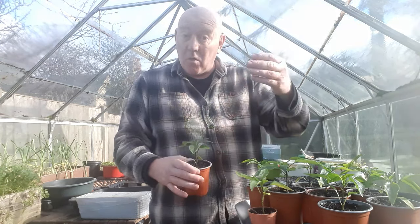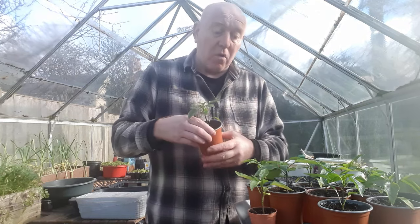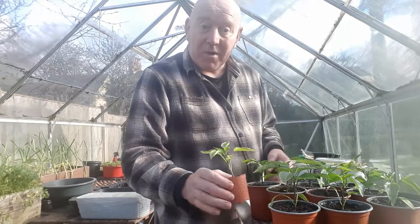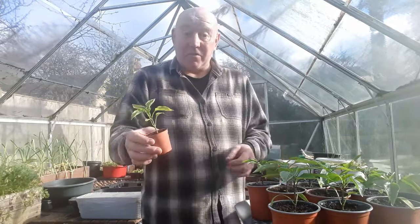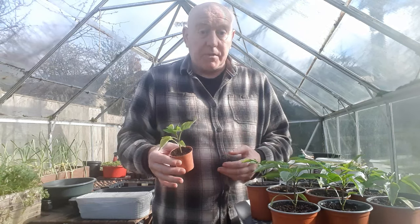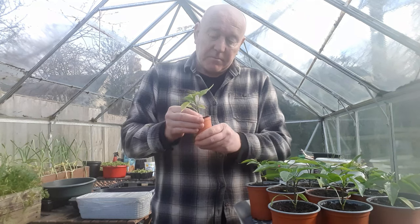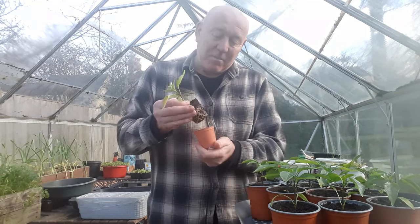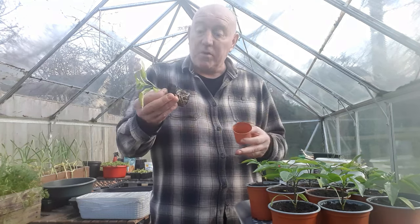These are sweet bell peppers but they're not the round ones — they're the long ones. We grew some last year so I wanted to try a few more, and as I mentioned a few days ago, we forgot about this little fella. We left it in the greenhouse for about three days, day and night, and it coped perfectly fine. Luckily we didn't get any minus temperatures, otherwise it would have been a different story altogether.